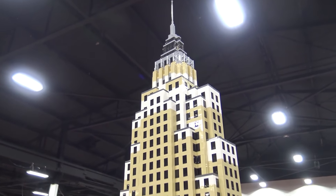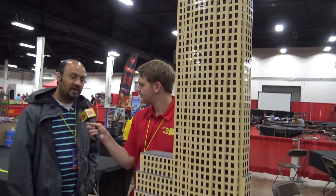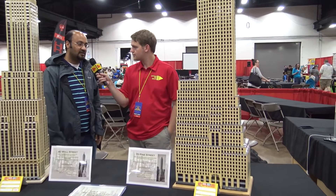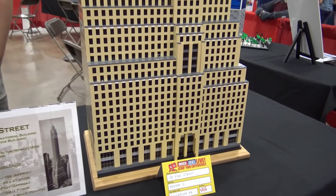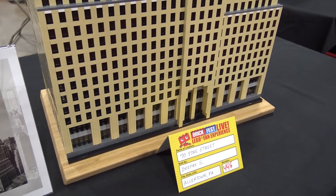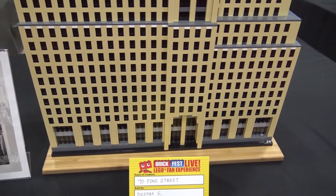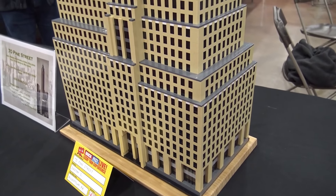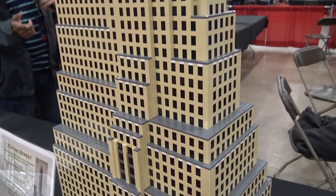This one is 70 Pine Street, which is one of the skyscrapers built during the golden era of skyscrapers — the early depression era — when we had a real boom in skyscrapers. So many of the most well-known skyscrapers were built during that period. I did the ones that were the most famous and ended up being the tallest ones. So this is the 70 Pine Street.